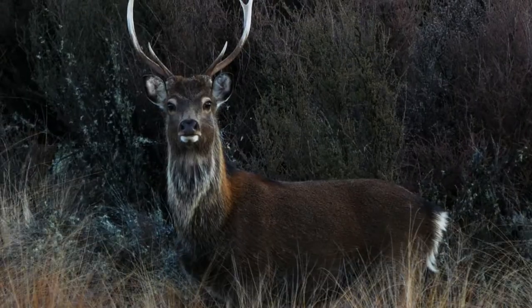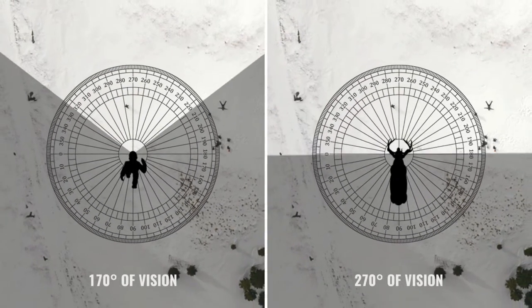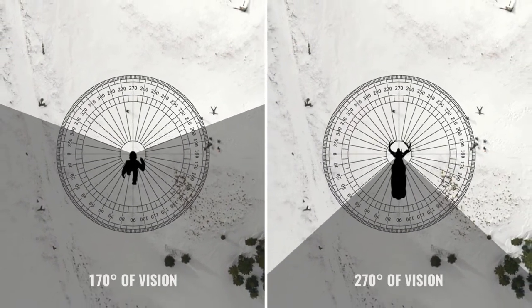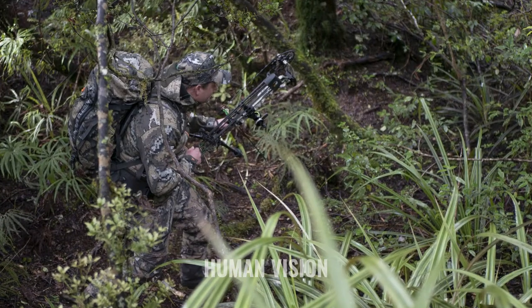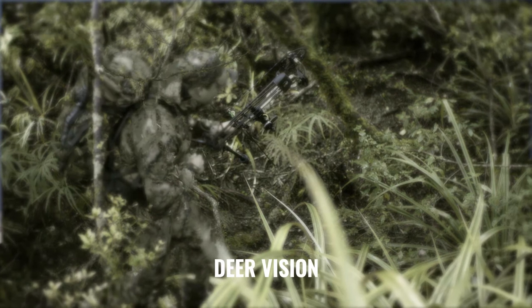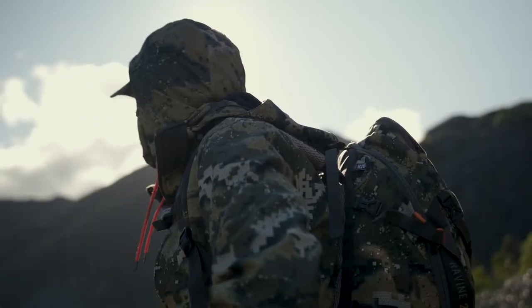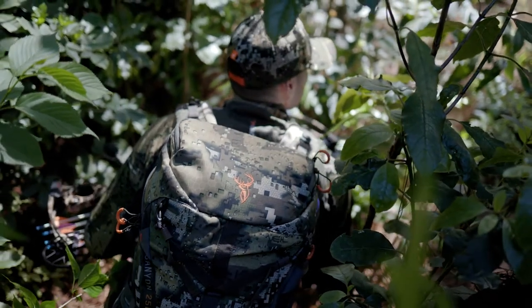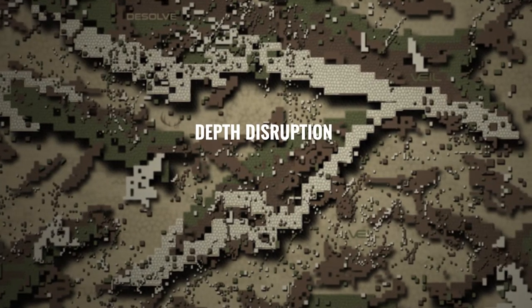Hooved animals don't see the way we do. Their eyes are located more on the side of their heads, enabling them to have a field of vision that spans about 270 degrees. Their vision is blurry, they don't focus on detail. Instead they have evolved to identify the outlines of shapes. This is paramount when we think about camouflaging ourselves from our prey. Disruption is the key to fool an animal into not seeing us.